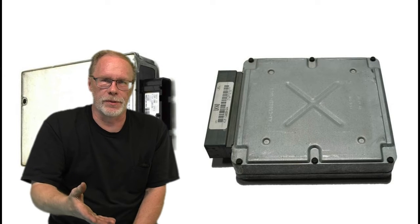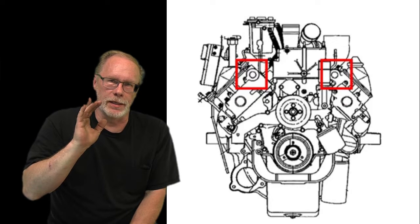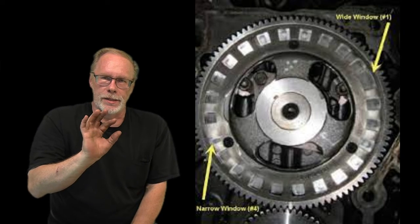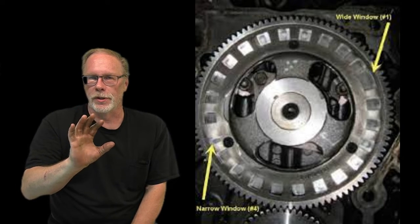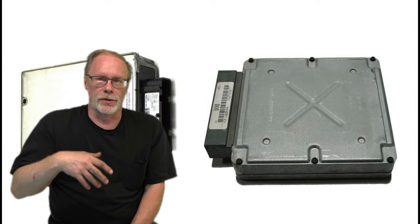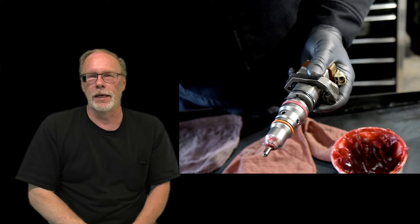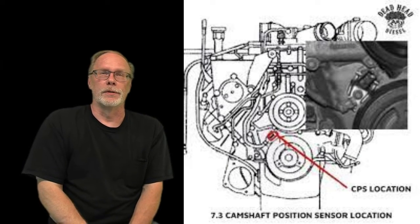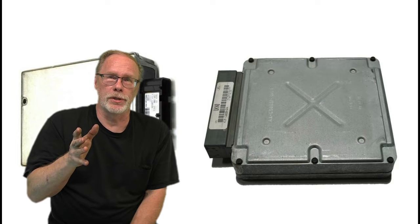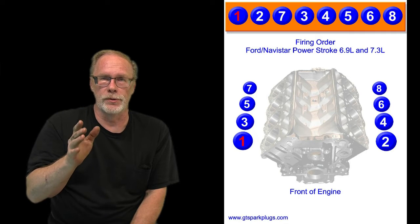Those windows have little gaps, and those little gaps are what the sensor sees, then it tells the PCM the positions of everything previously discussed. On cylinders one and four, the cam has a slightly smaller and a slightly larger hole, so the PCM knows exactly where it's at. You have the IDM firing the injectors and everything going on inside the engine, which makes that little cam sensor pretty important. The PCM determines the exact rotation of the engine based on the firing order of the 7.3, which is 1-2-7-3-4-5-6-8.